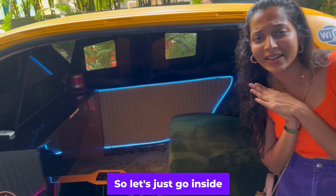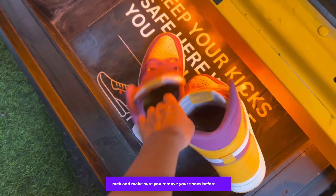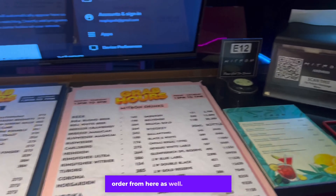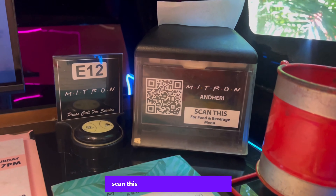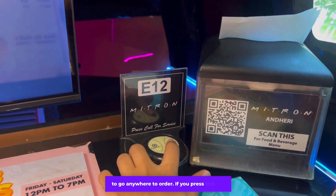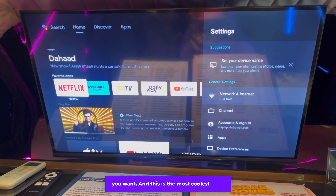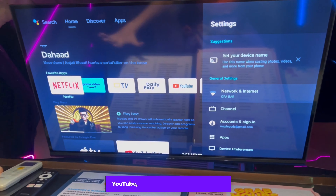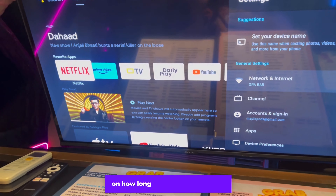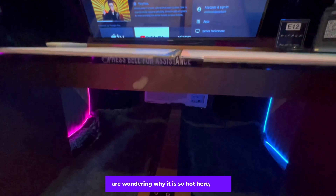Inside they have WiFi and a TV. This is the seating area, with mood lights that you can change. There is a shoe rack — make sure you remove your shoes before you enter. The menu here is for happy hours so you can order from that. You can also scan a QR code and order whatever you want.